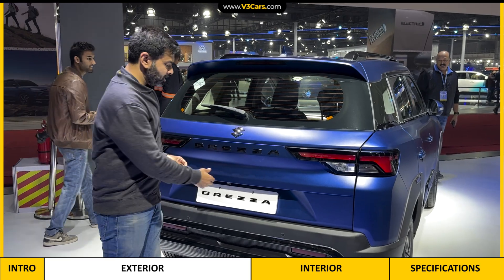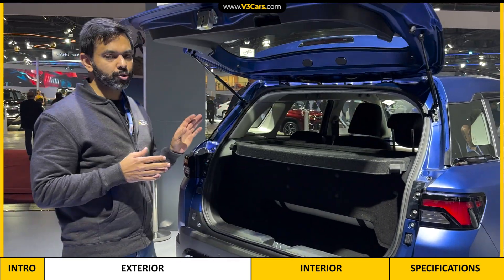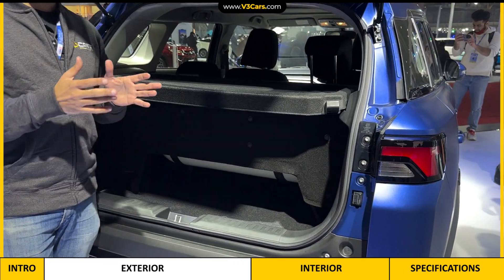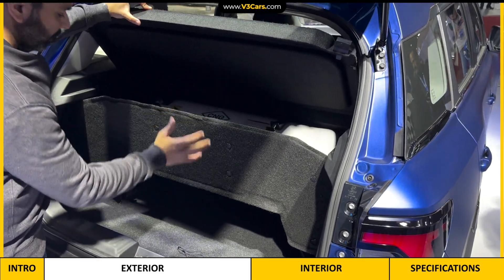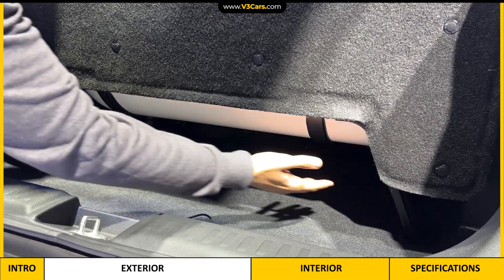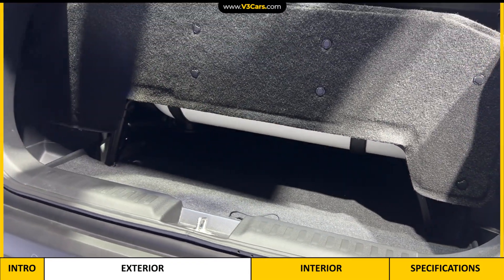Before we talk about the exterior of this car, let's see how much space is in the boot. Maruti Suzuki has not declared official boot space because this car is not launched yet. But you can see that its CNG cylinder is not exactly on the boot floor — it is a little above, because of this extra platform that Maruti Suzuki has made.